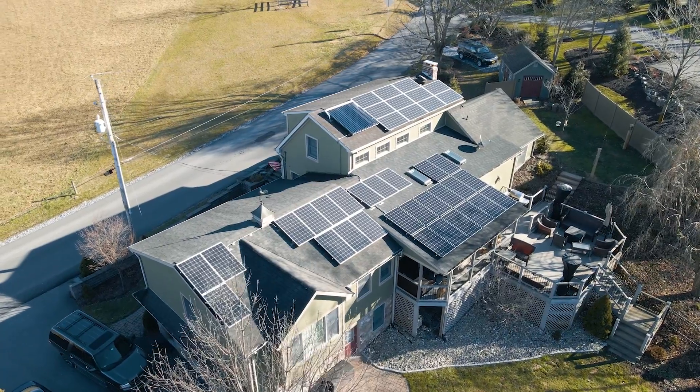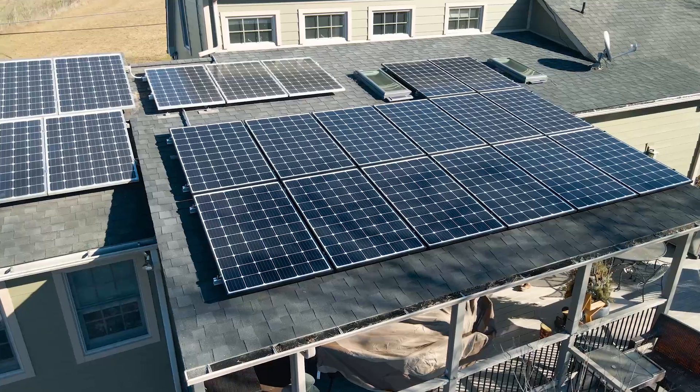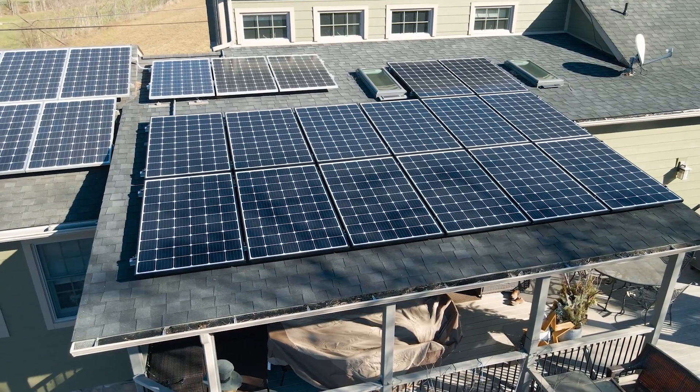Today we are close to Bird in Hand, Pennsylvania at Tom Scott's place. We recently expanded a solar system that he had. It is now a 10 kilowatt solar system with battery power storage and grid interaction capability.